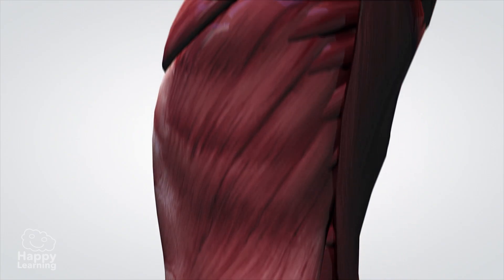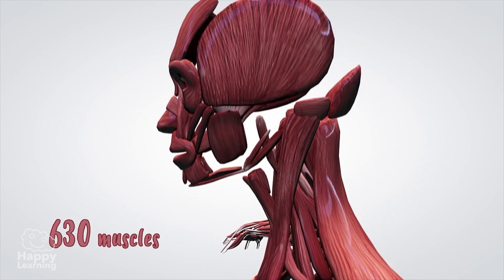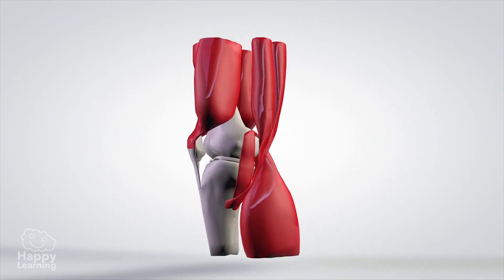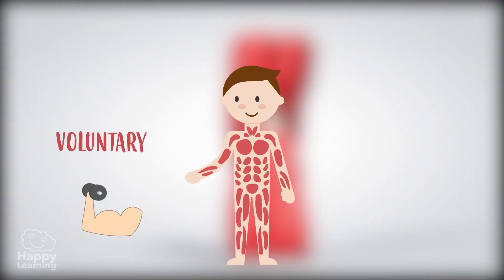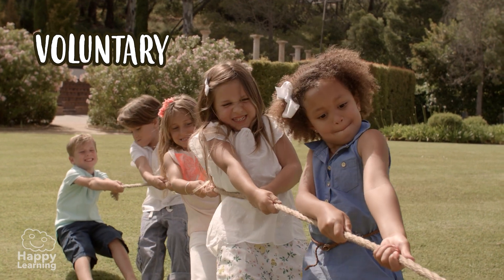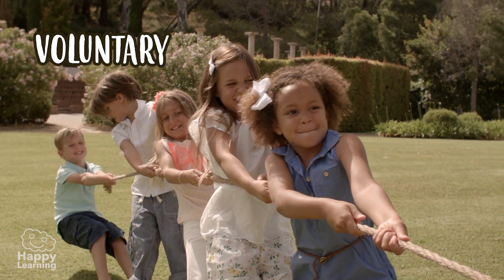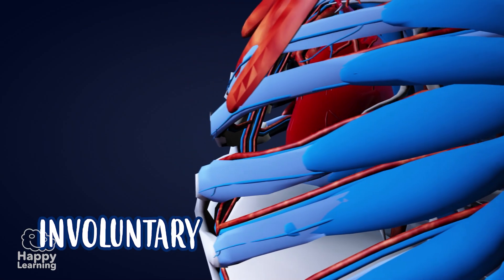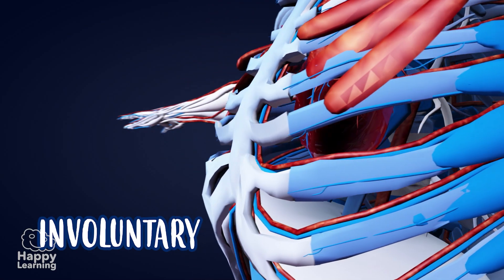Humans have approximately 630 muscles. According to the movements they make, we can differentiate voluntary and involuntary muscles. Voluntary muscles move only when we want them to. Involuntary muscles move without us realizing — like our heart or stomach, which are always in movement.